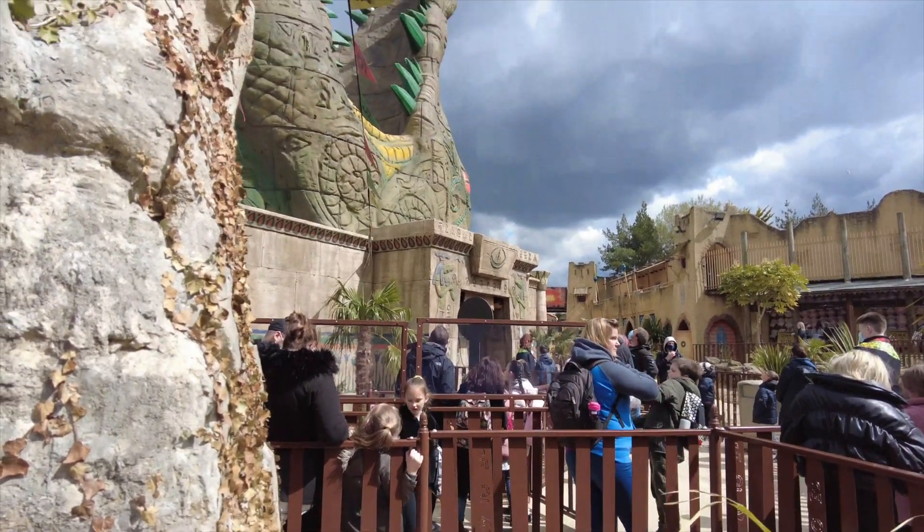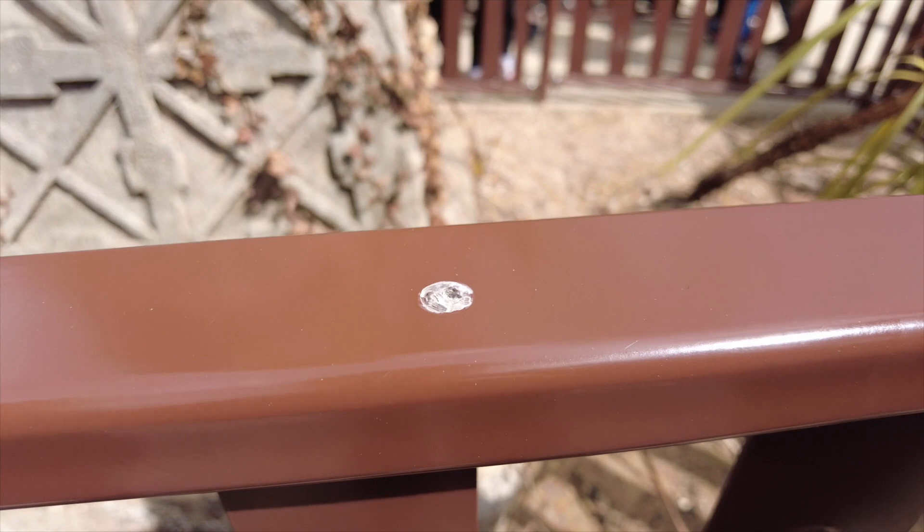So we're currently in the queue for Crop Drop. It's looking absolutely brilliant — I think it's a brilliant addition to Chessington. Now we're heading on to Crop Drop; we're almost at the front of the queue. We've already found some bird poo on the fence, which is very, very disappointing to see, as it is a new ride — new for 2021.